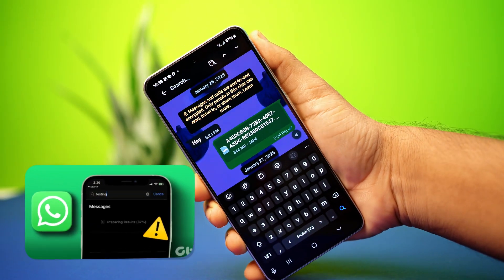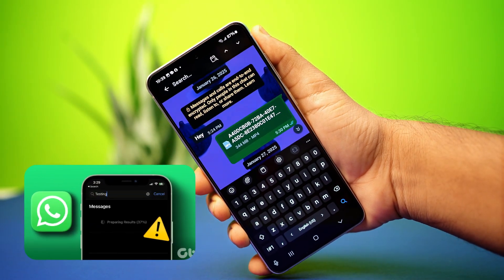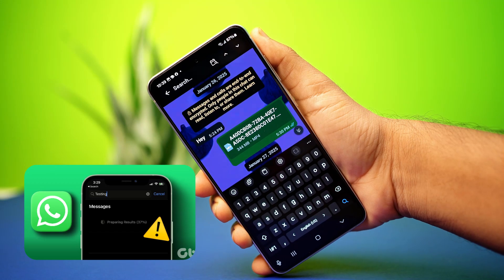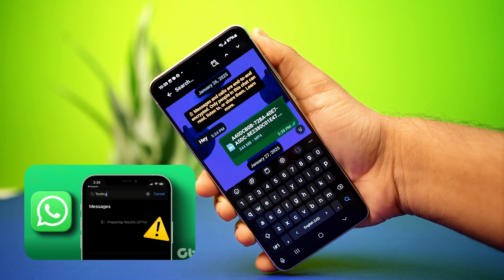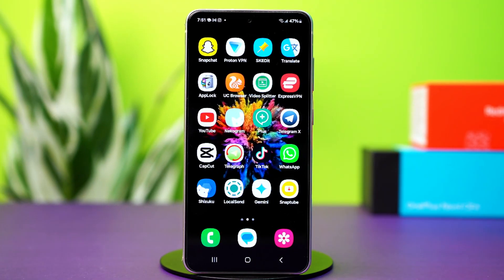Having trouble with WhatsApp message search on your Android phone? No need to worry. In this video, I'll show you how to fix it step by step. This issue often happens because of app glitches or network problems, but with the right solutions, you can fix it easily. So let's dive into the fixes.